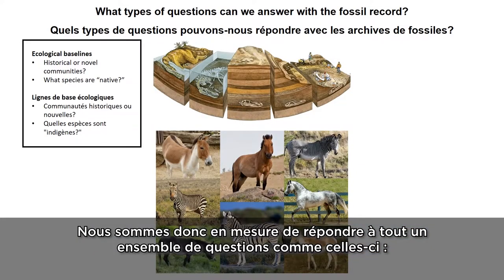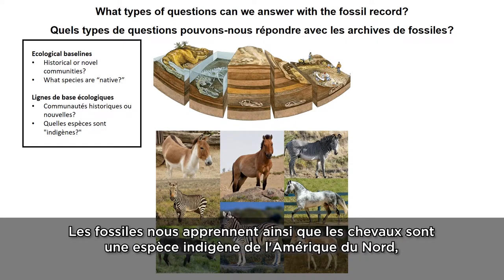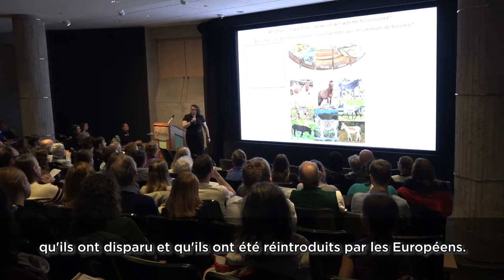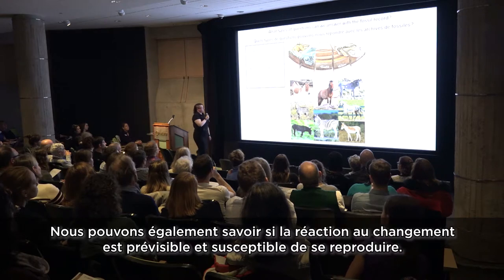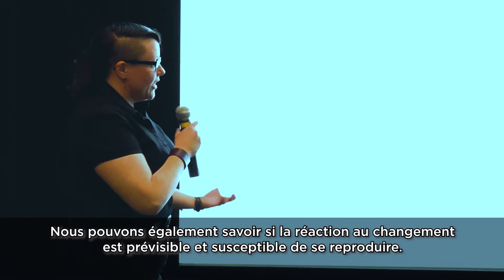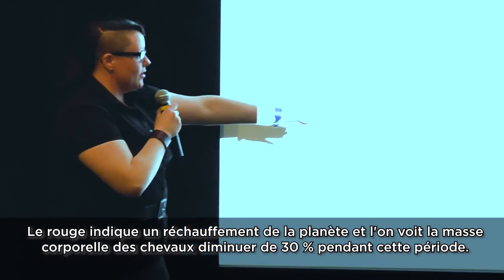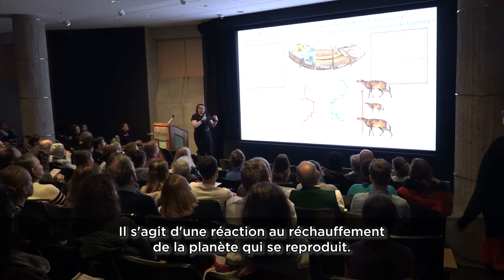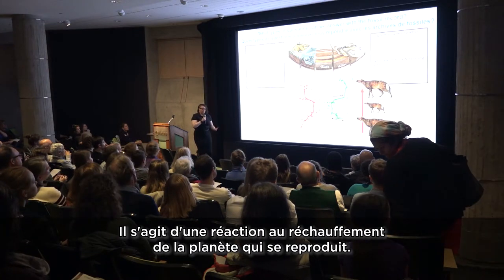There are a variety of questions we can answer, including what species are native. We know from the fossil record that horses are in fact native to North America — they were extirpated and then reintroduced by the Europeans. We can also get data on whether responses to change are predictable and repeatable. Here, red shows a global warming period, and we see horses decline 30% in body mass during that time — a repeatable response to global warming.